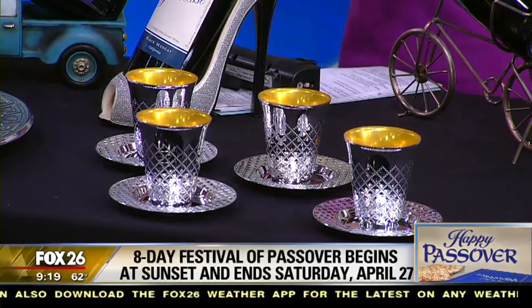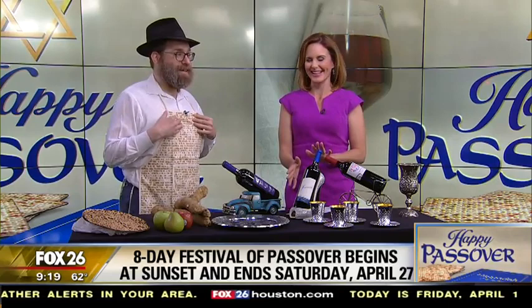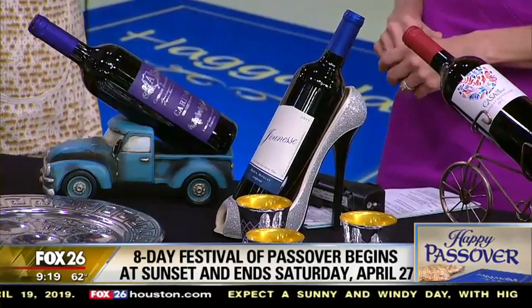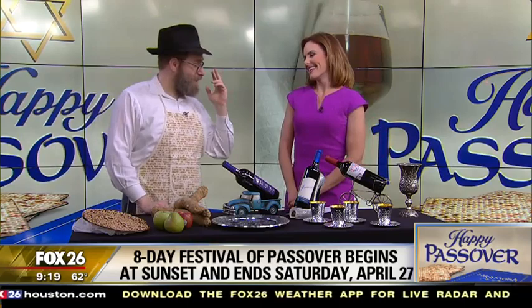I noticed you have some very unique wine bottle holders here. So is the high heel a tradition? It's my tradition. It says in Exodus, when the Jewish people left Egypt, they came to the sea, and the Egyptians were behind them, and the sea was in front of them. They had faith that even though it didn't seem there was any way out, they jumped into the sea and crossed it on dry land. They could even wear their heels as they crossed that sea — and when the Jewish people left Egypt, it was so dry they were able to go across the sea.